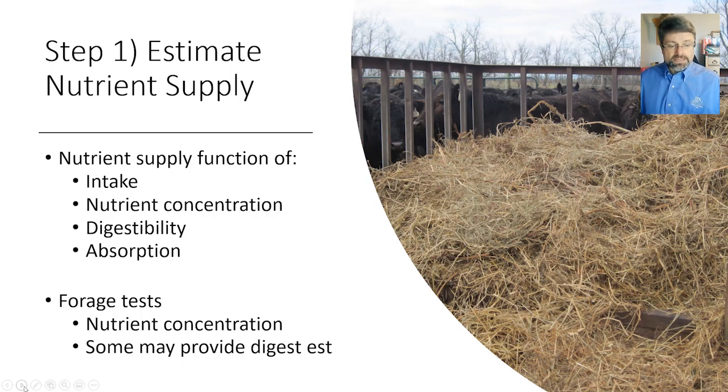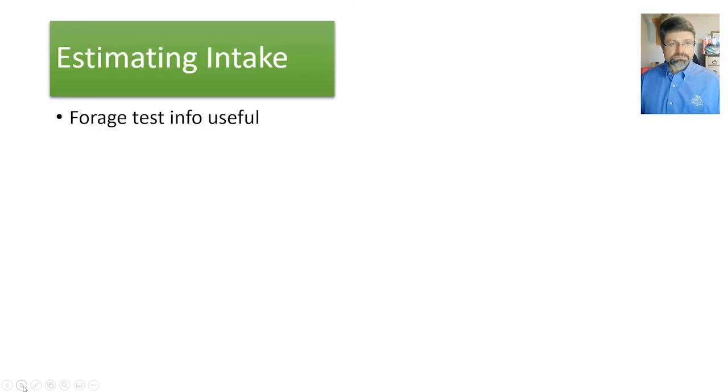Our forage test provides us with that level of nutrient concentration. In some instances we may also get predictions for digestibility of certain components within the feed, particularly the fiber component, to give us an idea of how much energy we may get out of a forage. When trying to estimate intake, we can get components from a forage test useful for predicting intake of a given forage, particularly comparing low versus high quality forages.